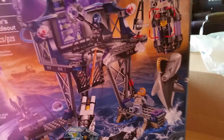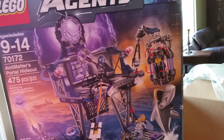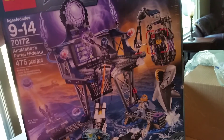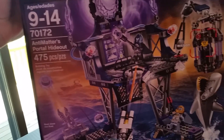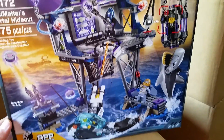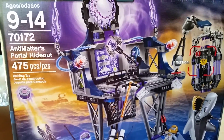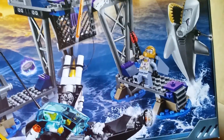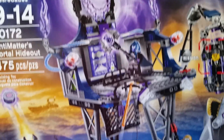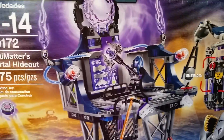And my favorite set from the new Ultra Agents line — Animatter's Portal Hideout. I know some people thought it was kind of pricey for what you get, but I just love the fact that it's an actual standing base instead of yet another vehicle. I love the Animatter figure and the Sharks character. The agent's boat I'm not too keen on, but this set itself just looks really cool, in my opinion.